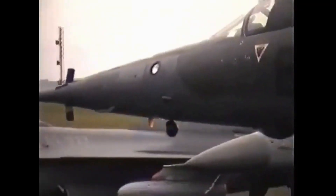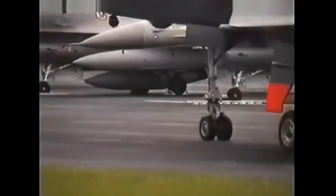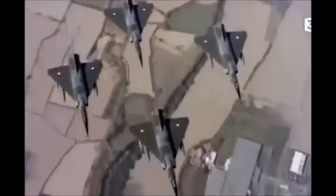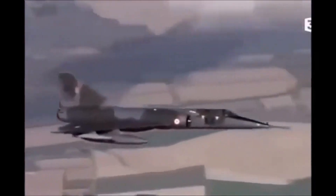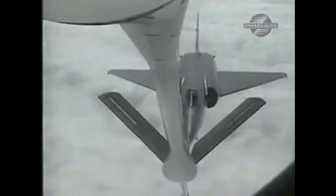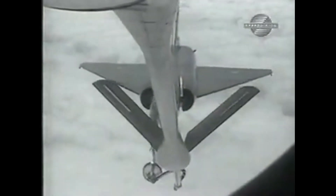The Mirage 4 was a key component of France's nuclear deterrence strategy during the Cold War, and it was often used to demonstrate French military might in international air shows. One of the most distinctive features of the Mirage 4 was its delta-wing design, which gave it excellent high-altitude performance and stability. In fact, during its operational lifetime, no Mirage 4 was ever shot down in combat. Another unique feature was its retractable refueling probe, which allowed it to receive fuel in mid-air from tanker aircraft, extending its already impressive range.